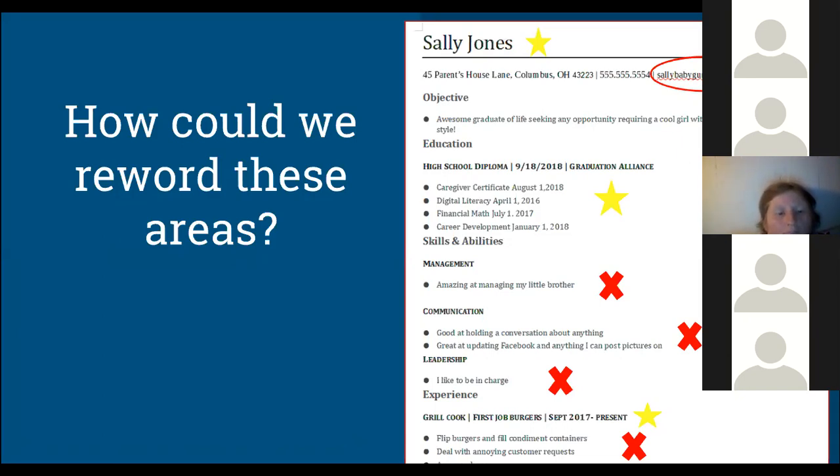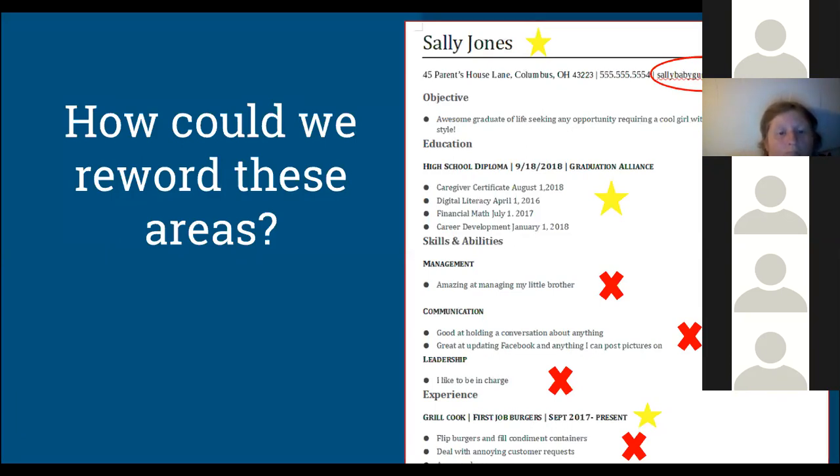For communication, 'good at holding conversation about anything' is a great trait, but say it differently — something like 'communicates well about various topics' or 'gets along well with others.' And 'great at updating Facebook' is not something you want your employer to know. Keep it professional. Talk about communication skills through email, in groups, with your instructor — list interpersonal communication skills under that communication area.